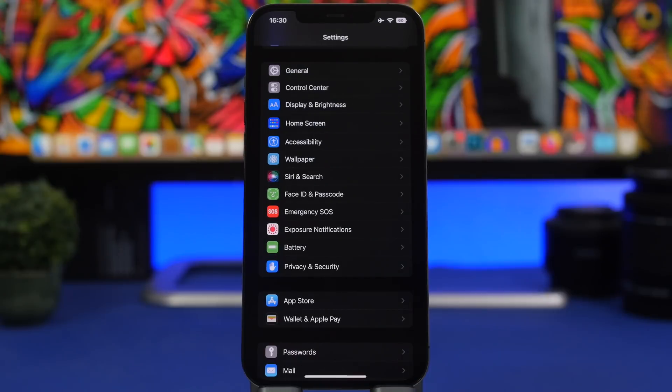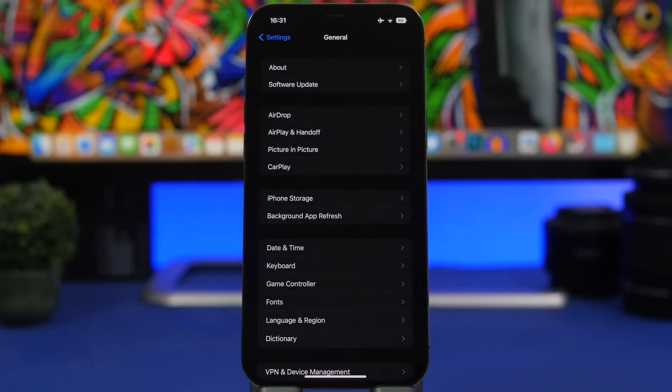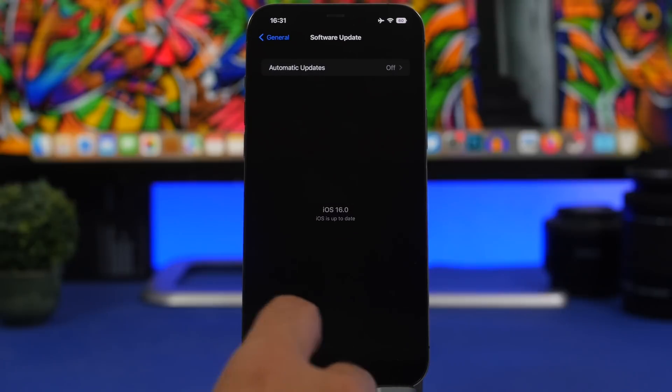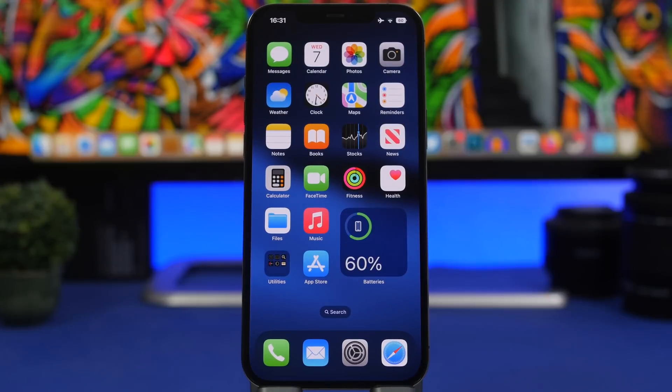This is iOS 16 — what you will get with the initial release, which is happening in a few days. If you're on beta and updated to the RC version, you won't actually get a new update because you already have the public version. If you're on iOS 15, just go to General, tap Software Update once the software is out publicly, and you'll get the update very easily.